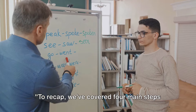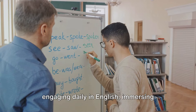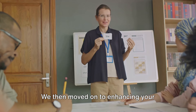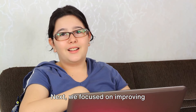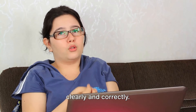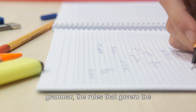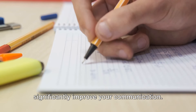To recap, we've covered four main steps to improve your English communication skills by yourself. We started with the importance of engaging daily in English, immersing yourself in the language through reading, writing, or even thinking in English. We then moved on to enhancing your vocabulary, building your word bank through various methods like flashcards or language apps. Next, we focused on improving pronunciation, ensuring you're understood clearly and correctly, and explored various tools and techniques to help you master the sounds of English. And finally, we delved into learning grammar — the rules that govern the language — and how understanding it can significantly improve your communication.